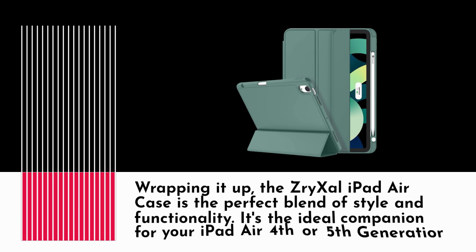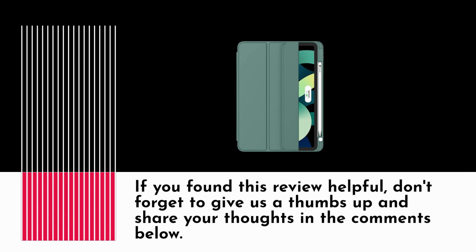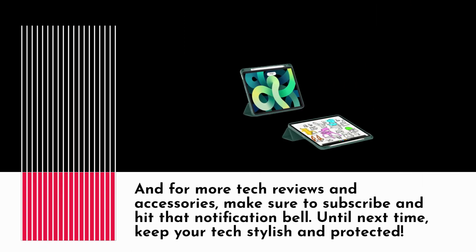Wrapping it up, the Ziri XL iPad Air case is the perfect blend of style and functionality. It's the ideal companion for your iPad Air 4th or 5th generation. If you found this review helpful, don't forget to give us a thumbs up and share your thoughts in the comments below. For more tech reviews and accessories, make sure to subscribe and hit that notification bell. Until next time, keep your tech stylish and protected.